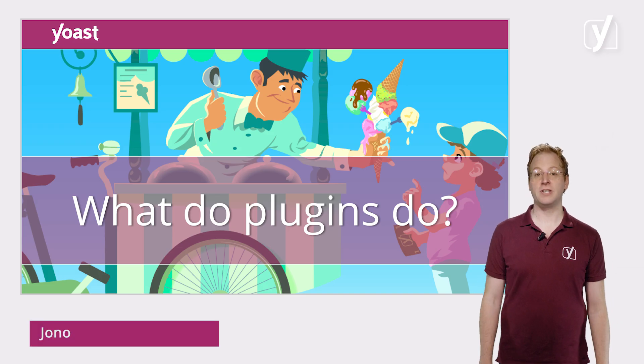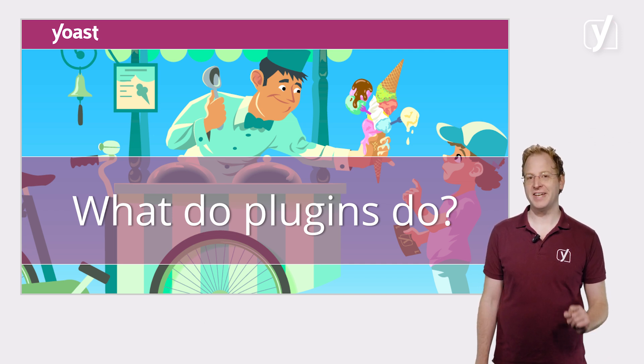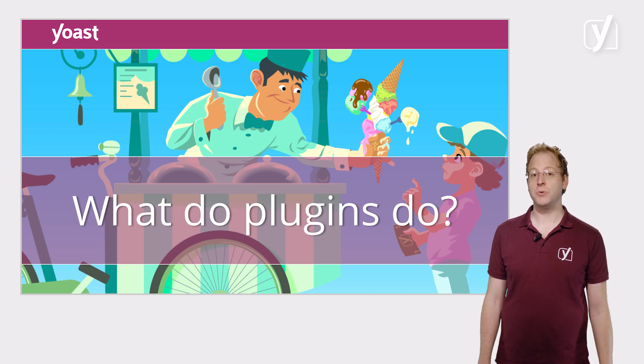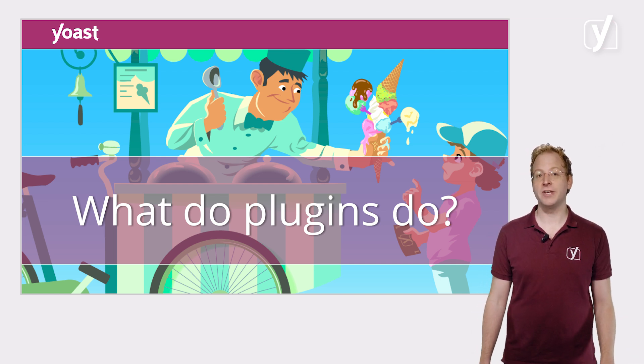In this video, we're going to discuss something that can really unlock a lot of the power of WordPress – plugins. Plugins are extra pieces of software that you install to add extra features and functionality to your WordPress site. They allow you to go beyond what a basic WordPress installation has to offer.